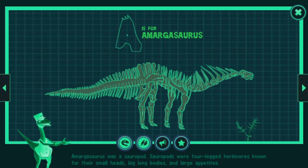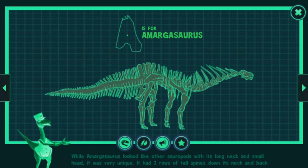Amargosaurus was a sauropod. Sauropods were four-legged herbivores known for their small heads, big long bodies, and large appetites. While Amargosaurus looked like other sauropods with its long neck and small head, it was very unique. It had two rows of tall spines down its neck and back.